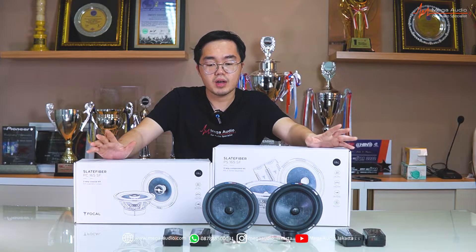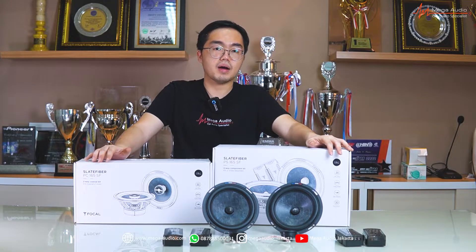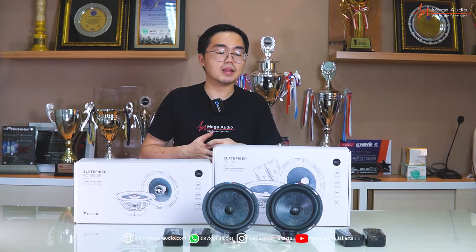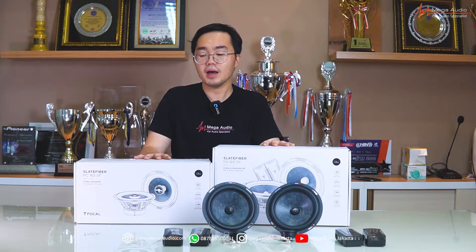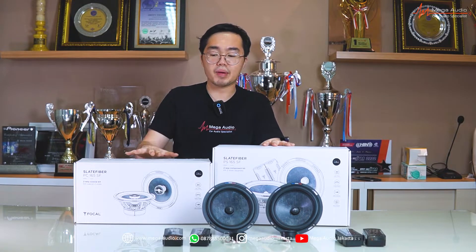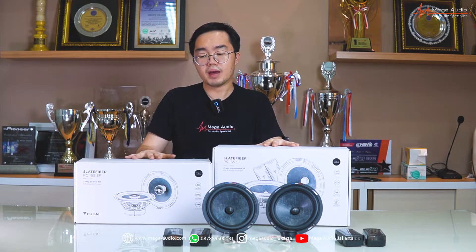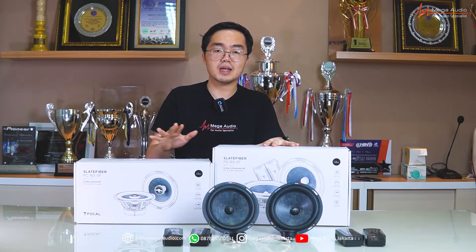Dibuat sedemikian rupa — crossover dan ketahanannya semua automotive grade. Yang mau gue highlight di sini adalah dia mengeluarkan dua tipe, bukan two-way dan three-way, tapi tetap mempertahankan two-way system. Mungkin Focal mau beranjak dari two-way dulu, karena hampir semua mobil pakai two-way system. Jadi ini diperuntukkan lebih ke untuk mengganti sistem speaker OEM, dengan OEM look juga — replacement speaker, tapi kualitasnya nggak main-main.